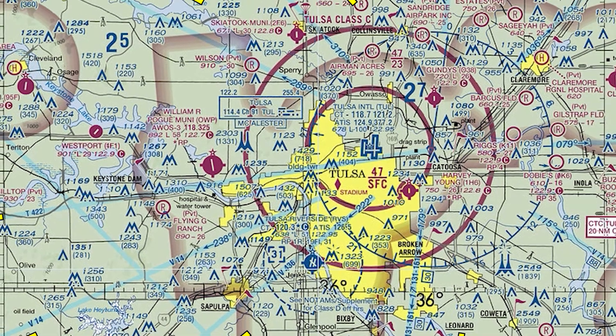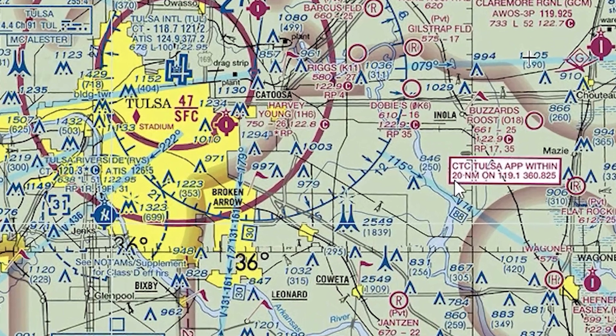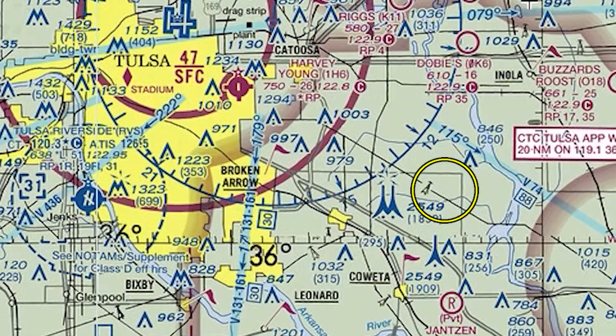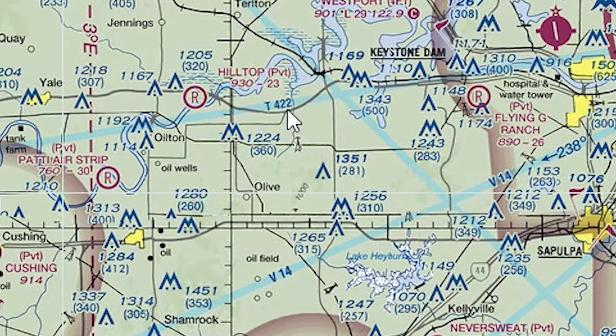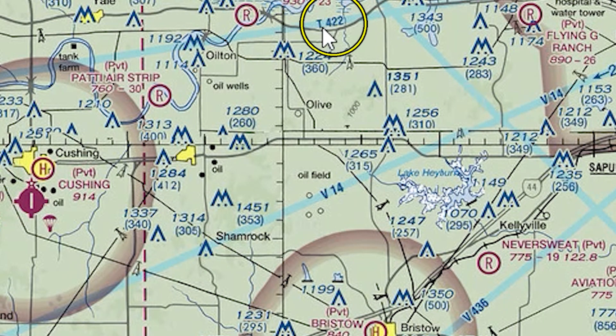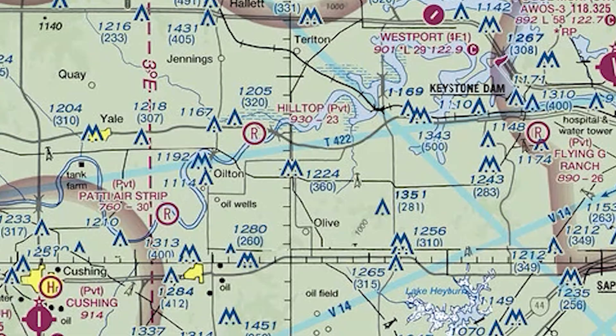This one here is Victor 8.8. If you're going to make a really hard left, you're going to be on Victor 7.4. If you want to continue straight on through, this is a T-route, which is GPS based — that one is T-422. Here's Victor 1.4 kind of to the south. All sorts of stuff.